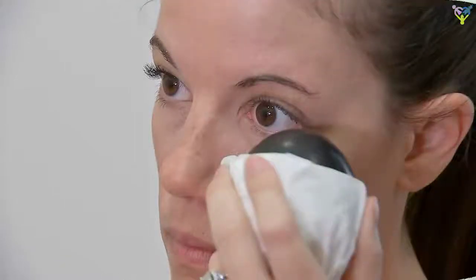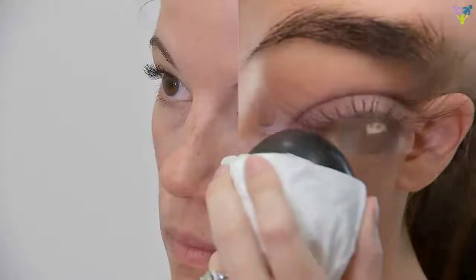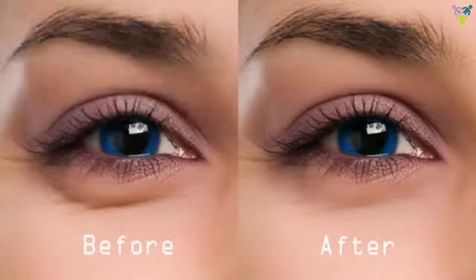No gadget reading in bed either. The blue light from many digital devices is a sneaky culprit that keeps your brain wired. A night of tossing and turning pulls the sensitive skin around the eyes and contributes to swelling.